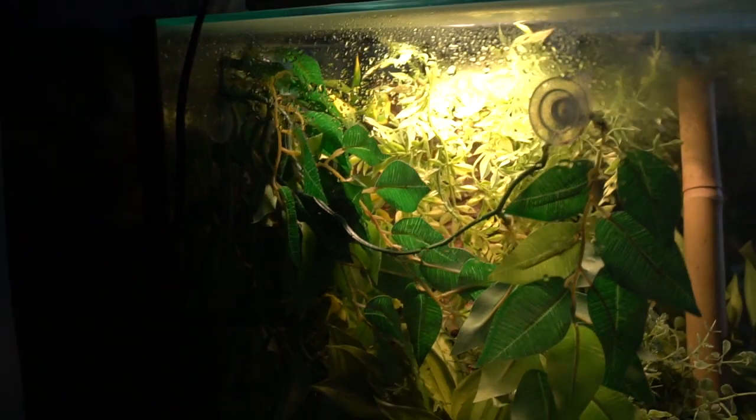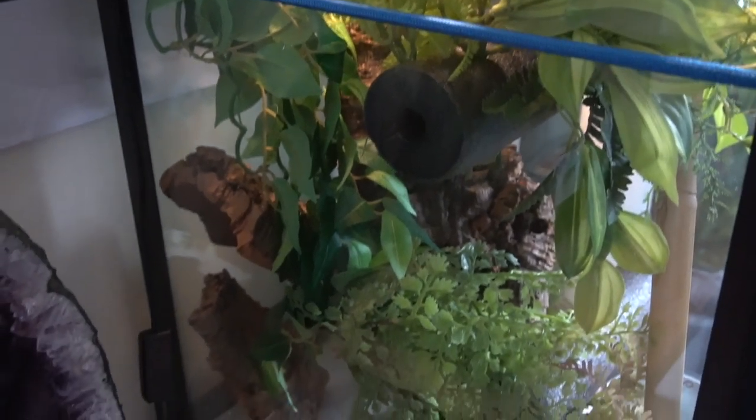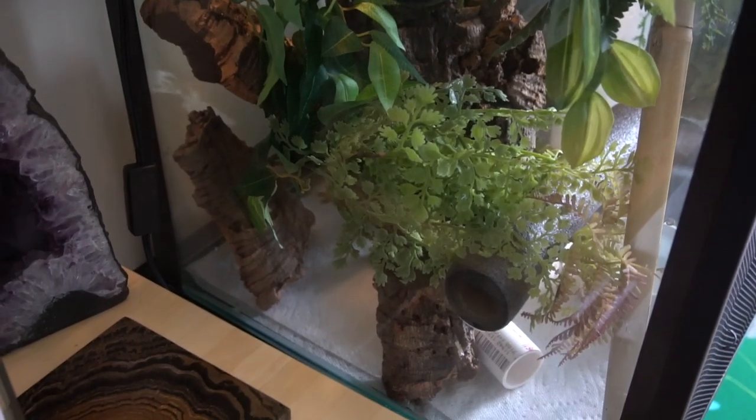As far as the cage setup itself, you want a lot of foliage. They utilize vertical space, so you want a lot of vertical climbing things like cork bark, vines, or bamboo. I noticed my Hamelhera geckos actually spend a lot of time on the sides of their enclosures, so you want stuff propped up against the sides that they can hang out on. As far as substrate, I just stick with paper towels for now. I do plan on going bioactive once I get my ExoTerra.